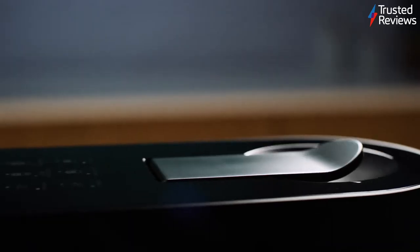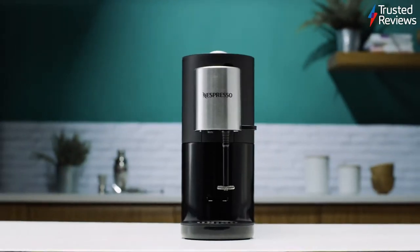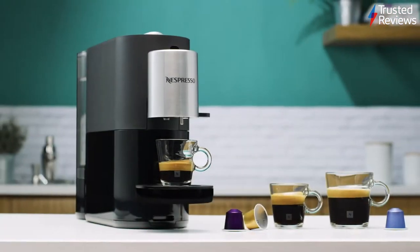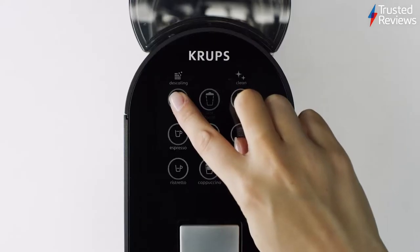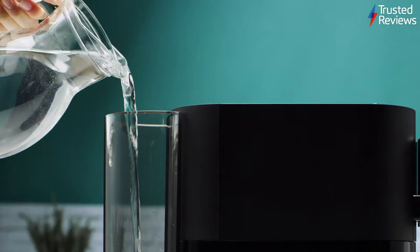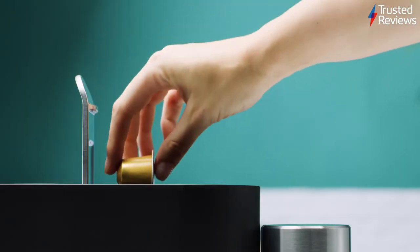The Nespresso Atelier. The Atelier is a Nespresso capsule coffee machine. While it is undeniably expensive, it impressed during testing, offering quick and tasty coffee at the push of a button. Inclusion of a whisk means the machine can also froth both hot and cold milk in a cup, offering a level of customization and flexibility missing on many of the cheaper machines we review. It scored 4 out of 5.